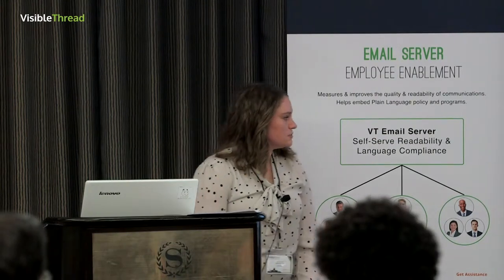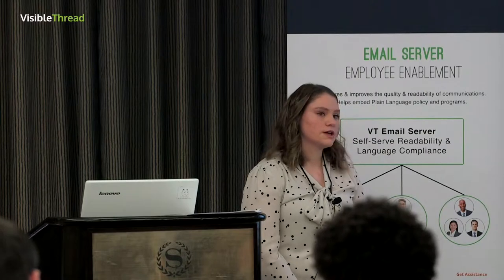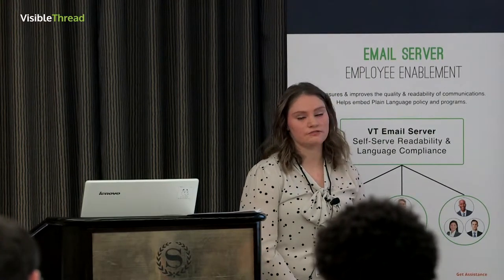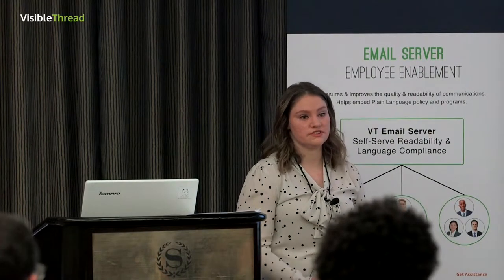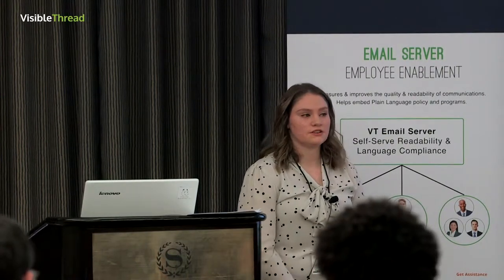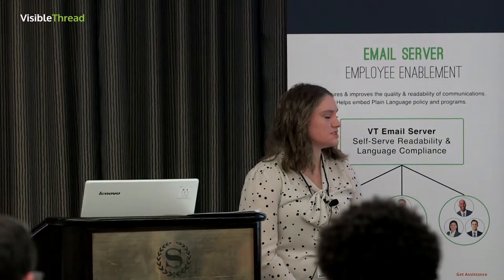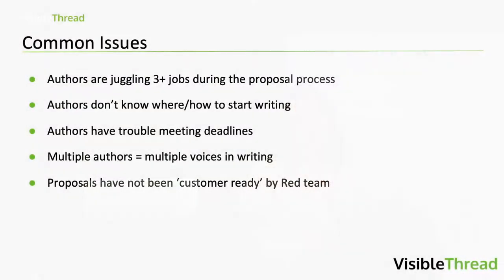We also do what's called a wall walk, which is a midpoint review. This happens as time allows, because sometimes we have two weeks or less to get a proposal out the door and a midpoint review isn't feasible. But when we do these midpoint reviews, it's to ensure that the strategies we developed are implemented throughout each section.